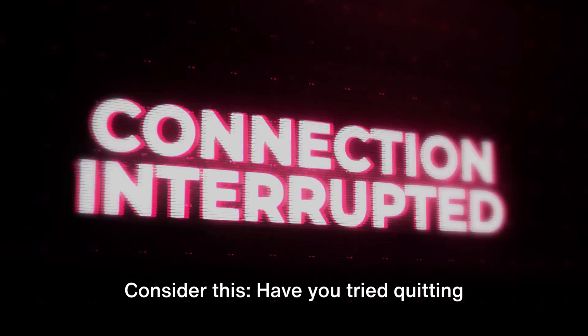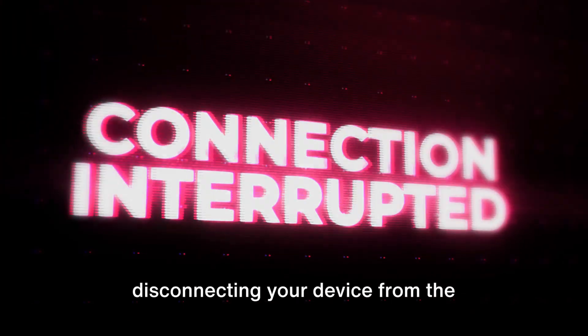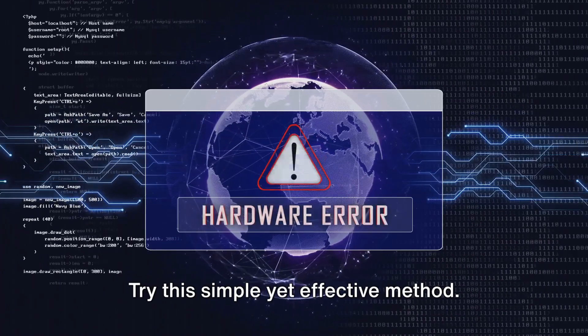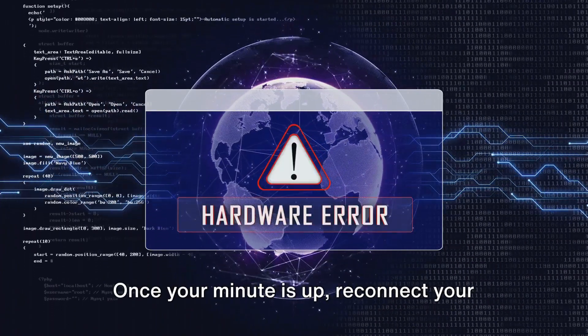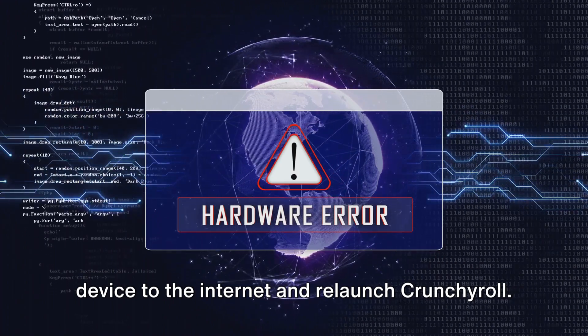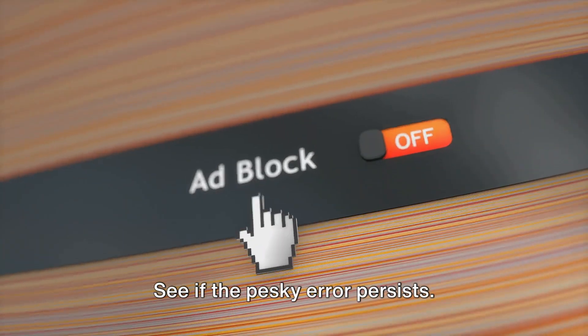Consider this: have you tried quitting the Crunchyroll app or website, disconnecting your device from the internet, and waiting for about a minute? Try this simple yet effective method. Once your minute is up, reconnect your device to the internet and relaunch Crunchyroll. See if the pesky error persists.